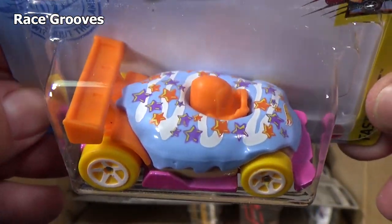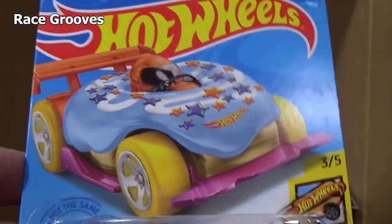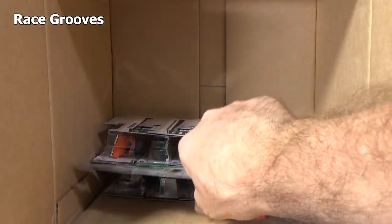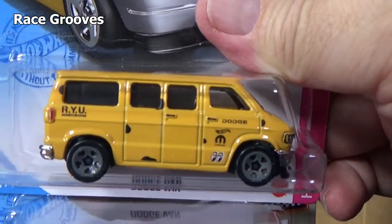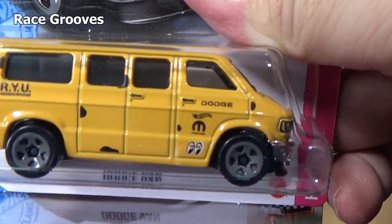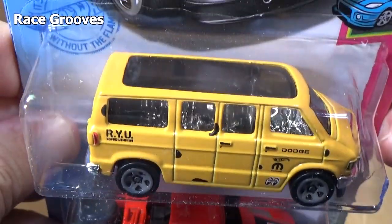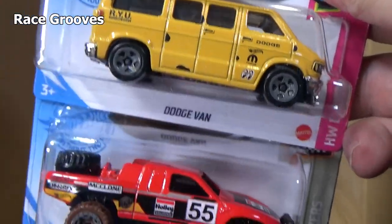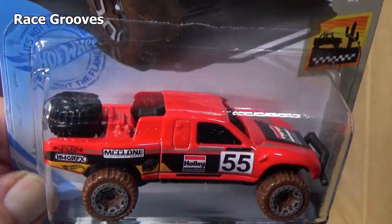Donut Drifter — fun stuff. They come out with all sorts of fun colors for Donut Drifter — that's what it's about. If it's not for you, let it go. Let someone buy it who likes it. There's another Dodge Van for Ryu — thank you very much. Moon Eyes. So there's several reasons if you want to collect this model: Ryu, Moon Eyes, Vans, License. So there's several reasons why that might be harder to find.